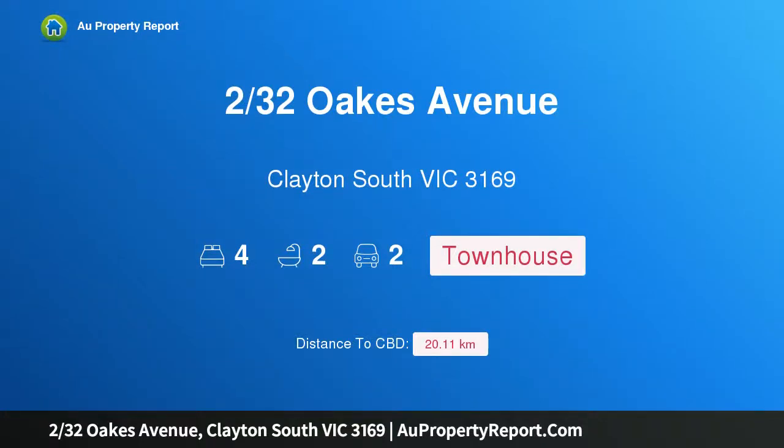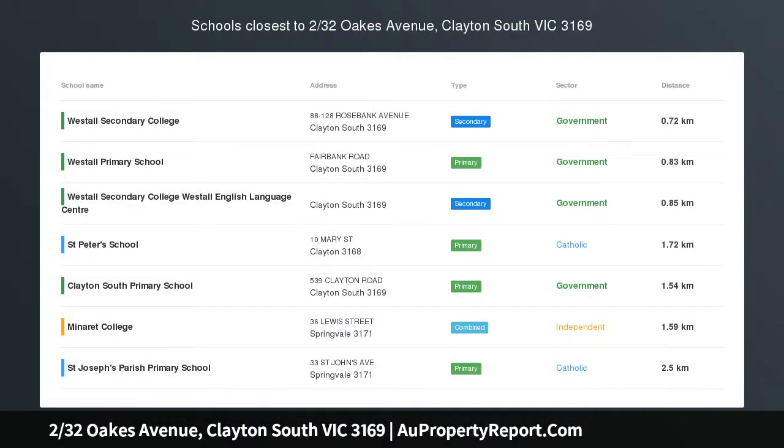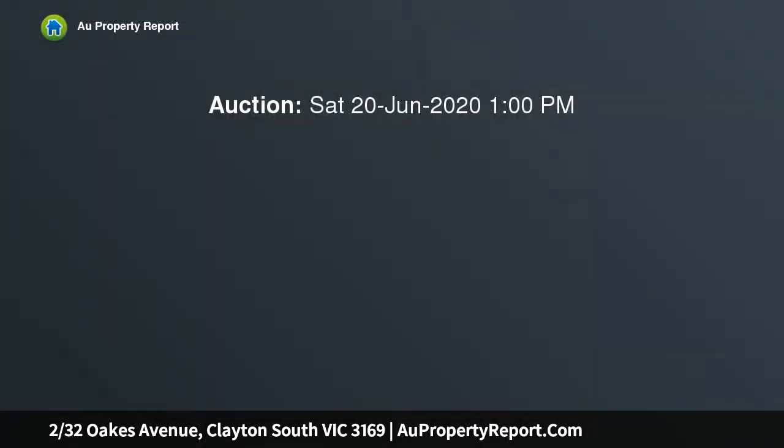Hi, I am glad to introduce property 2/32 Oaks Avenue, Clayton South Victoria 3169 — first class and fashionable, showcasing impeccable design principles and sleek sophistication.